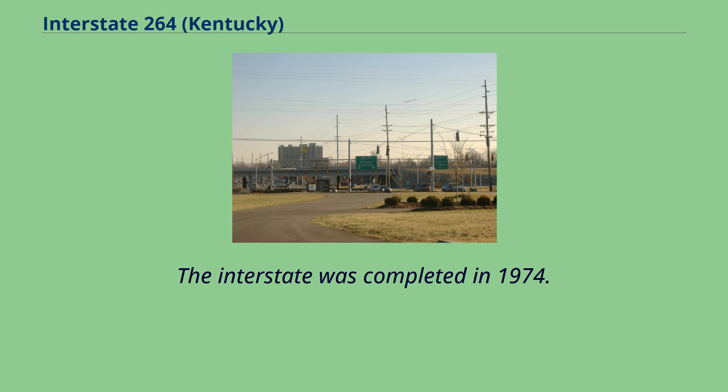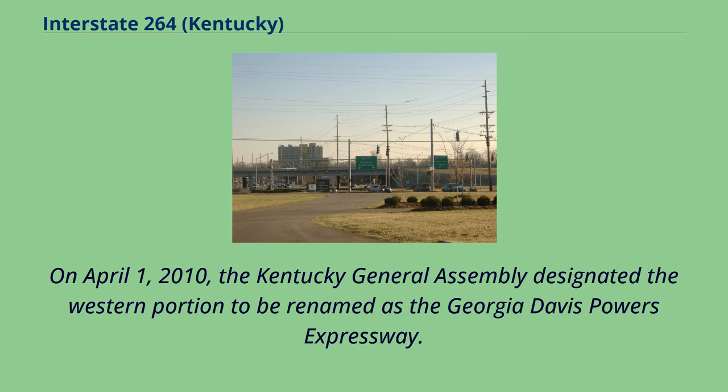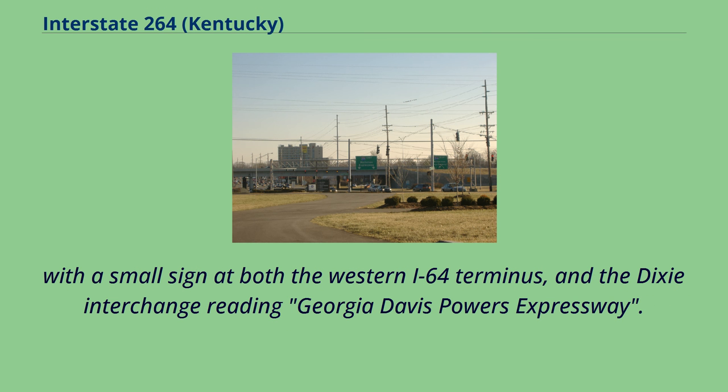The interstate was completed in 1974. The designation US-60 was dropped in 1984 when the original surface roads through Louisville were restored to their original US-60 designations. On April 1, 2010, the Kentucky General Assembly designated the western portion to be renamed as the Georgia-Davis Powers Expressway. The original Dixie Highway to I-71 segment signage reads as I-264 Watterson Expressway, while the western segment signage still only reads as I-264, with a small sign at both the western I-64 terminus and the Dixie interchange reading Georgia-Davis Powers Expressway.